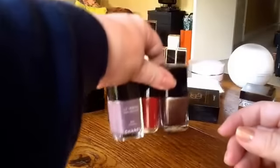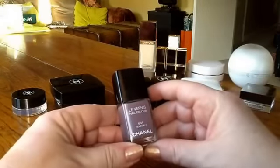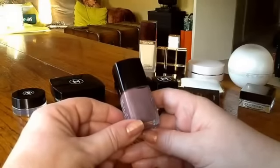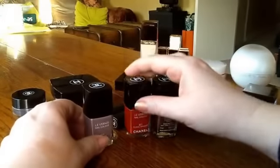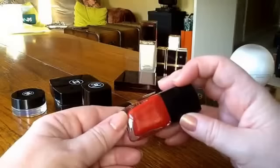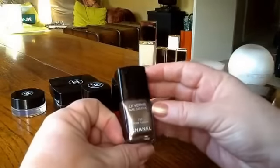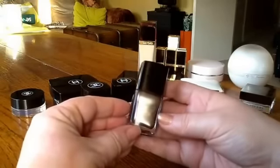A good year for nail polishes from Chanel — not the best ever, but a couple of classics. Tenderly came out in the spring and I think is a phenomenal neutral. I much prefer it to the famous Particulière as a neutral — it's a much more lilac-toned taupe, really flattering and very pretty. Chanel always do reds well, and this was my favourite of their reds. You can see the gold shimmer in Écho Sanguine, which came out in the autumn. And then at Christmas, Rose Fusion — a really beautiful chrome that looks completely different colours in different lights. I've already worn it quite a lot and always get compliments for it.